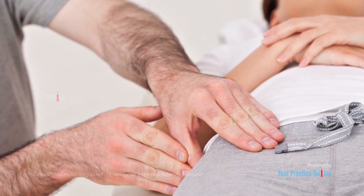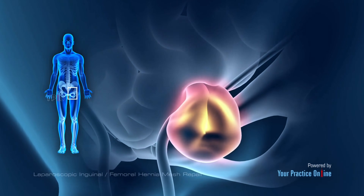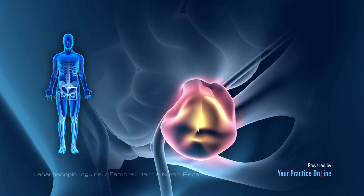A hernia can sometimes become trapped or strangulated and cannot be pushed back into the abdomen. This is referred to as an irreducible hernia. It is a dangerous situation where the blood supply to the hernia is compromised and may require emergency surgery.